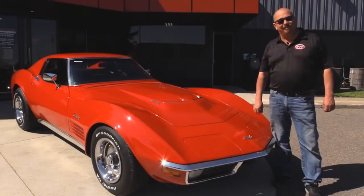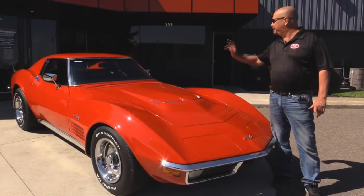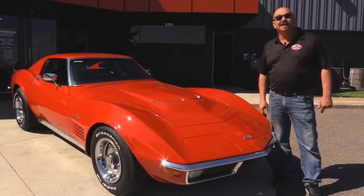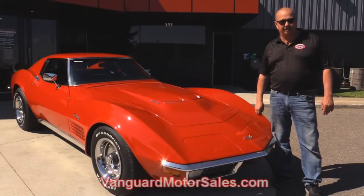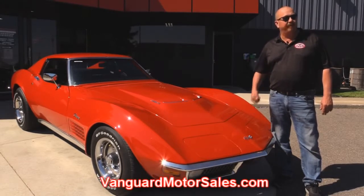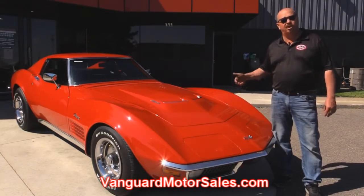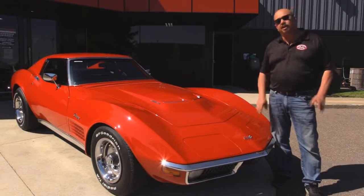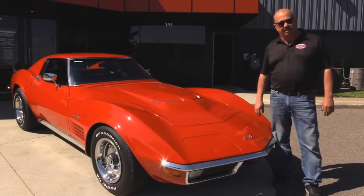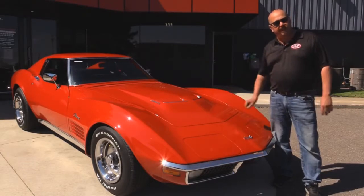We're outside now with the '71 Vette. She's red, she's got a big block, she's got T-tops, everything you want. If you want to see about a hundred pictures of her, go to our website at VanguardMotorSales.com. We're going to put this baby up in the lift so you can check out the underside. We're going to get the hood up so you can check out the 454, get in the interior, and show you everything you want to see so you can make a really good decision on your muscle car investment. Come on up, let's fire this big block up.